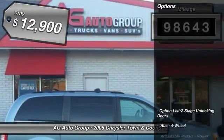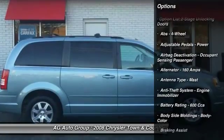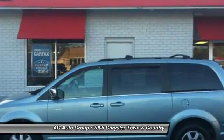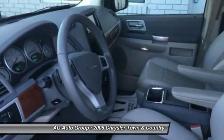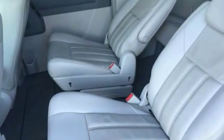This vehicle has less than 100,000 miles and is priced below $15,000. Here are some of this vehicle's great options: stability control, traction control, power steering, front air conditioning, cruise control, AM-FM stereo radio, fog lights, compass, power door locks, power windows.